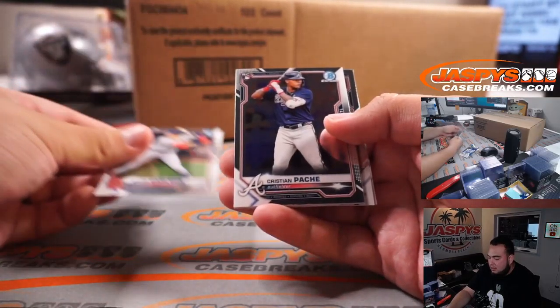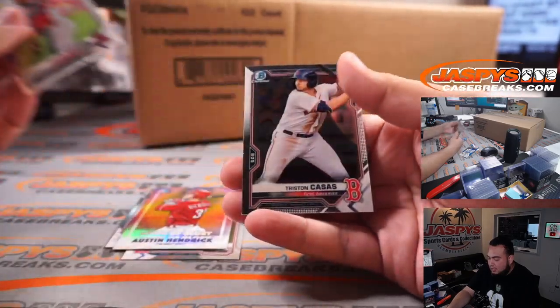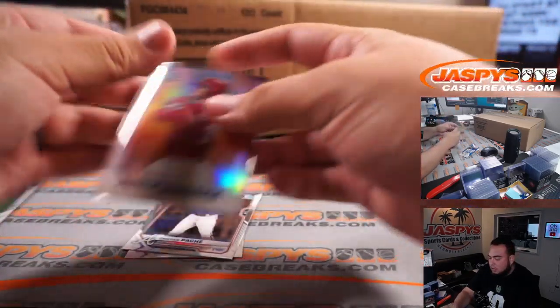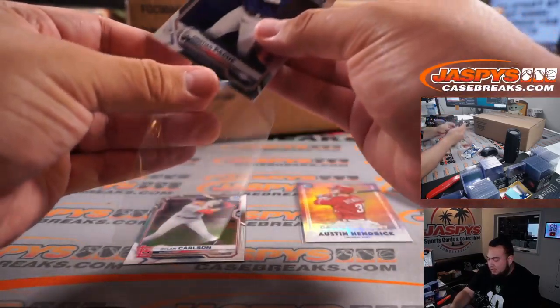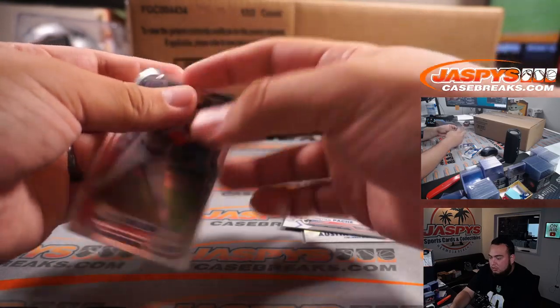Hopefully we pull one of those diamonds in here, but if not, obviously it's just the luck of the pack. Austin Hendrix - and there you go. No diamonds in there, we got a couple rookies and an Austin Hendrix insert. Carlson rookie.